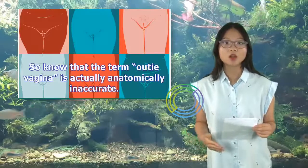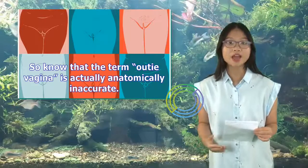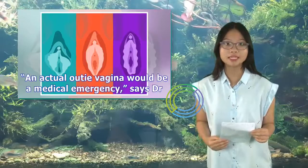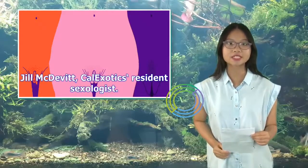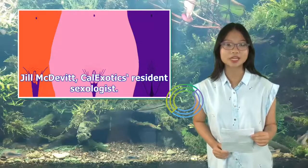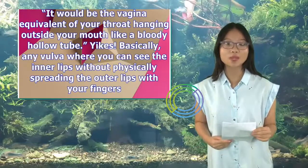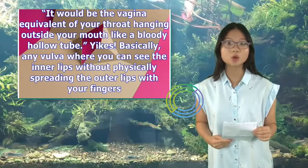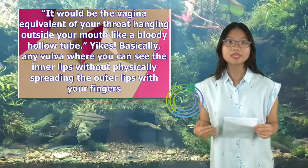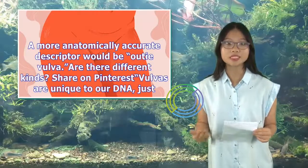So know that the term 'outie vagina' is actually anatomically inaccurate. An actual outie vagina would be a medical emergency, says Dr. Jill McDevitt, Cal Exotics' resident sexologist — it would be the vagina equivalent of your throat hanging outside your mouth like a bloody hollow tube. Basically, any vulva where you can see the inner lips without physically spreading the outer lips with your fingers — a more anatomically accurate descriptor would be 'outie vulva.'